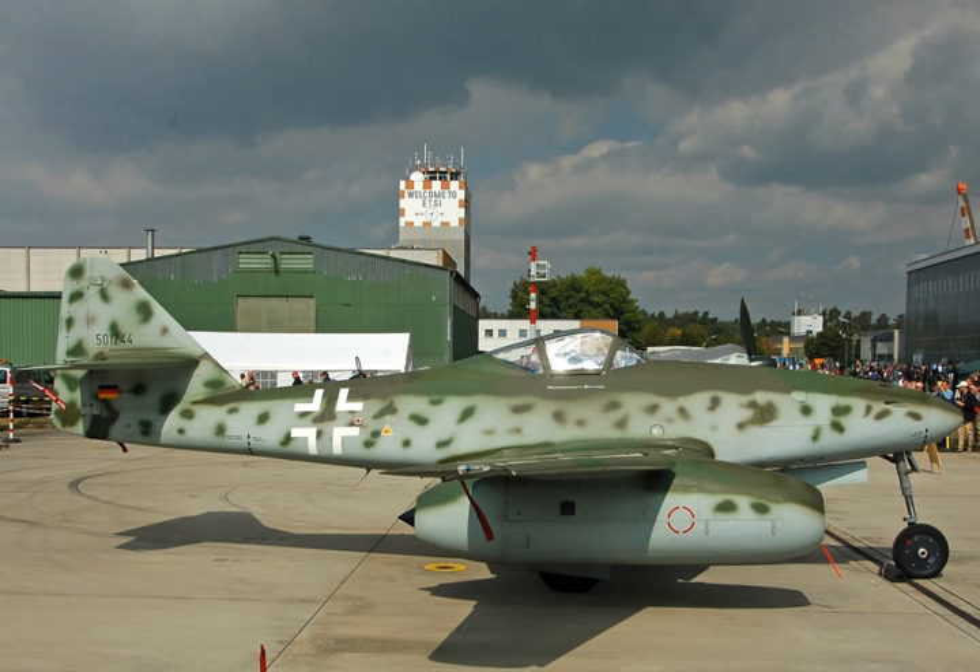A development, the CF700, added a rear-mounted fan mounted directly on the free-running low-pressure turbine.